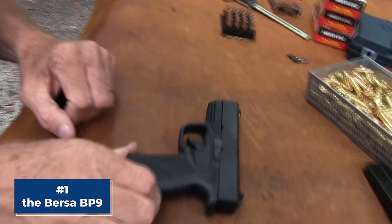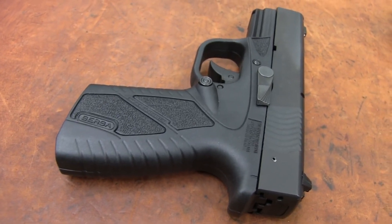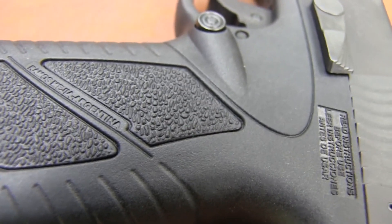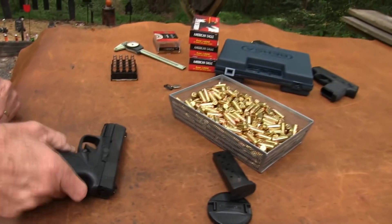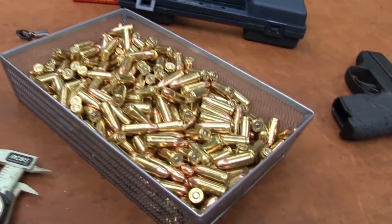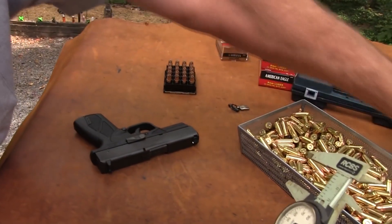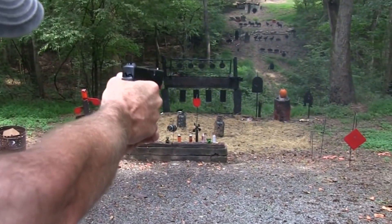Number 1, the Bersa BP-9. If you're looking for a reliable and high-performing firearm, look no further than the Bersa BP-9. This pistol is an absolute game-changer. First off, let's talk about the build quality. It is built to last with a sturdy and durable construction that feels solid in your hand. The attention to detail in the design is truly impressive, and you can tell that every aspect of this gun was carefully considered. But what really sets the BP-9 apart is its performance. The pistol is an absolute joy to shoot with a smooth and crisp trigger that allows for quick and accurate follow-up shots.